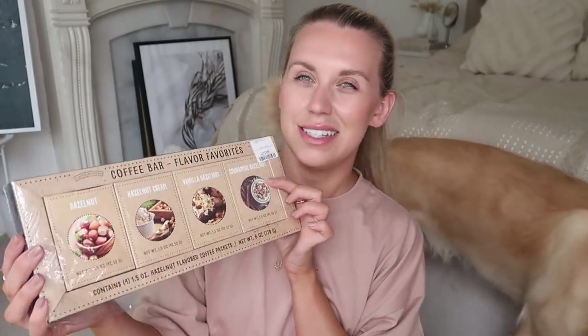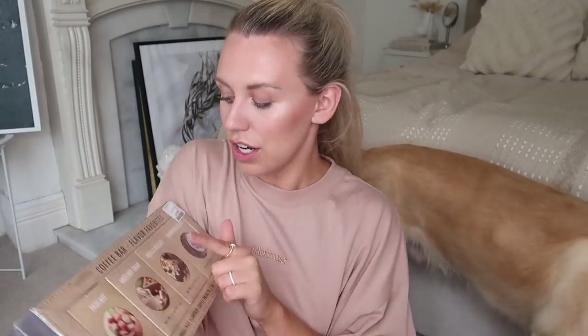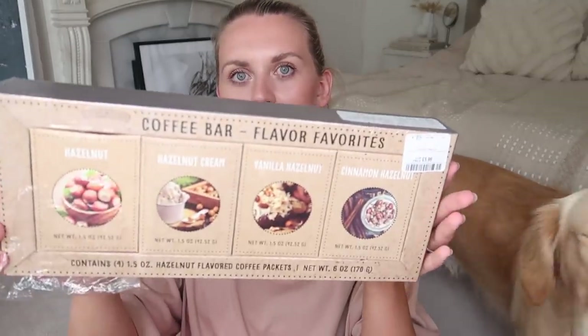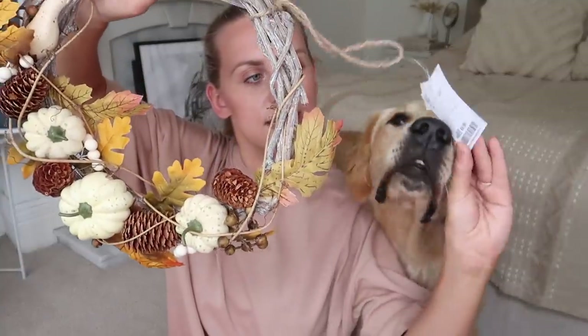There was a pack of coffee with four different flavors — this one in particular is cinnamon hazelnut, plus hazelnut cream, vanilla hazelnut, and just regular hazelnut, £3.99. These are ground coffee for our filter coffee machine.